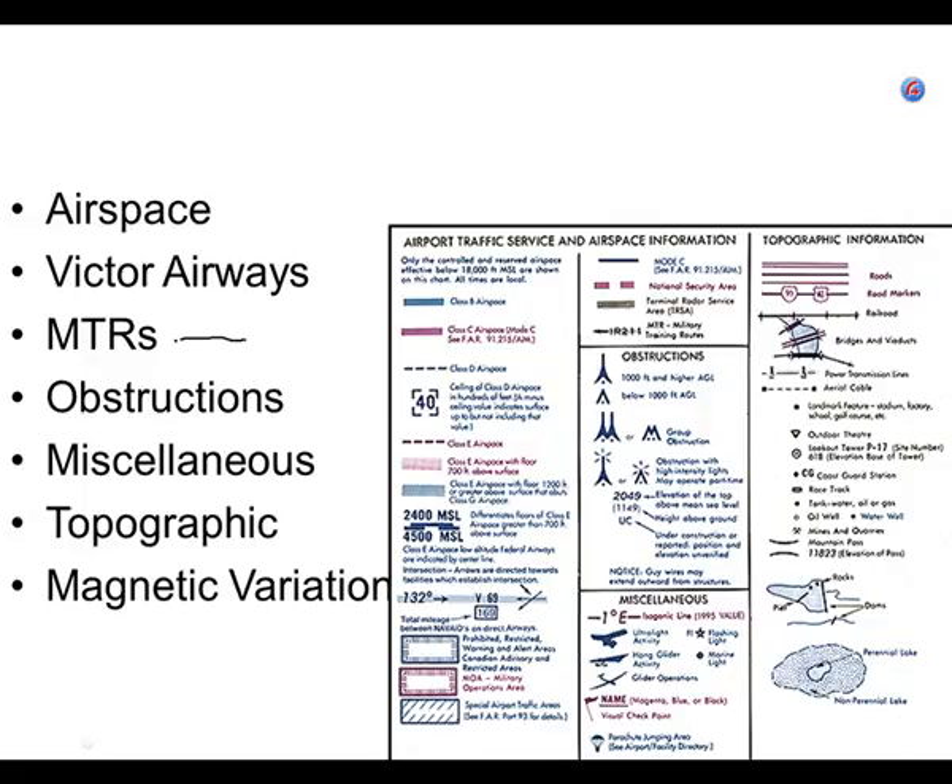Let's look at some obstructions. What's the highest obstruction within 10 miles of Fresno Airport? If you look at the Fresno Airport, you'll notice a couple of things that look like M's — that just means multiple towers. The one by Fresno-Chandler Airport shows 660 in parentheses, 367. That's telling you 660 is the top of the tower on your altimeter — that's MSL. The number in parentheses is the height of the tower AGL. Since we're not going to fly down that low, we don't pay much attention to that number.